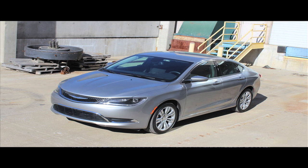The 200 Limited, which we're sitting in today, is priced at about $26,000. And as a point A to point B commuter car, it's great.